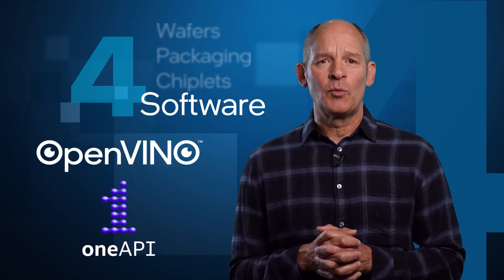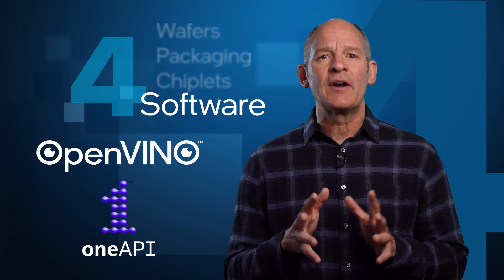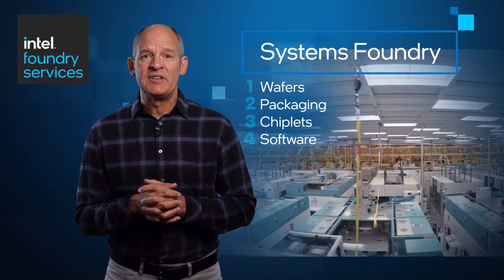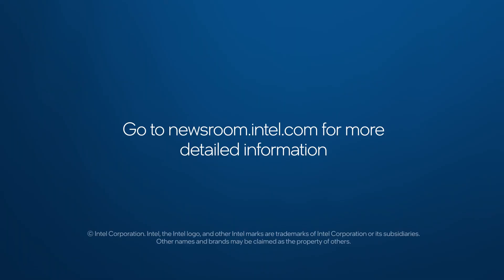Fourth, software. Intel's open-source software tools, including OpenVINO and OneAPI, accelerate product delivery and allow customers to test solutions before production. Intel is unleashing its silicon design and manufacturing expertise to build customers' world-changing products.